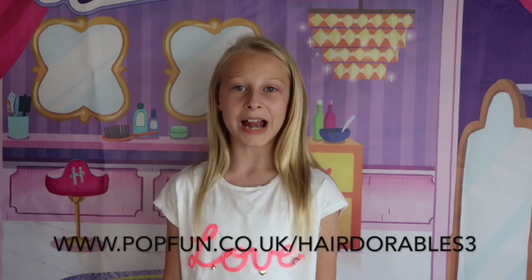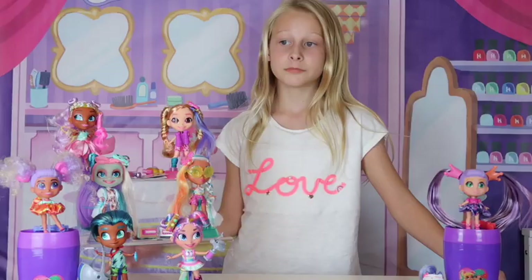Before my slumber party starts, let me tell you about the Hairdorables competition where you can win a hair-mazing experience in London for you and three of your BFFs. Head over to www.popfun.co.uk/Hairdorables to enter. I need to say a massive thank you to Flare for sending me my massive Hairdorables box. These will be available in August from Smyths. Let's check we have everybody: girls, boys, little sisters, and pets!